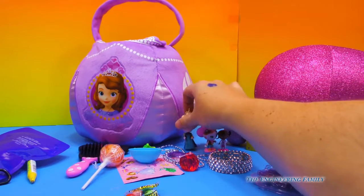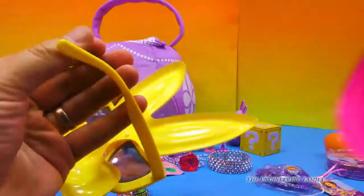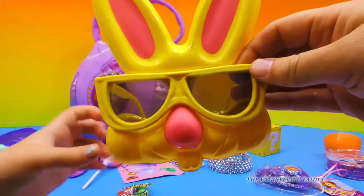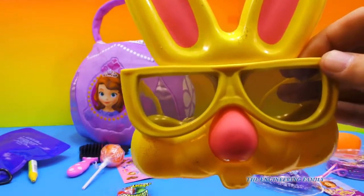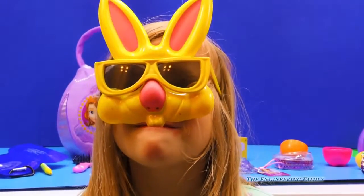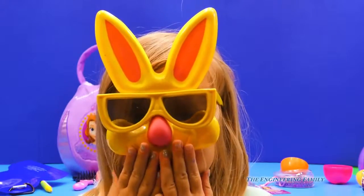Alright, Assistant, I think it's time for us to open up this ginormous glitter egg. What do you think? Yeah, let's open it. Whoa — we have bunny glasses! Bunny glasses! Glasses to look like a bunny rabbit. They have sparkles all over. I wonder if the Assistant wants to wear these. I do. Let's see what she looks like with bunny glasses on! Assistant, you look just like a bunny!